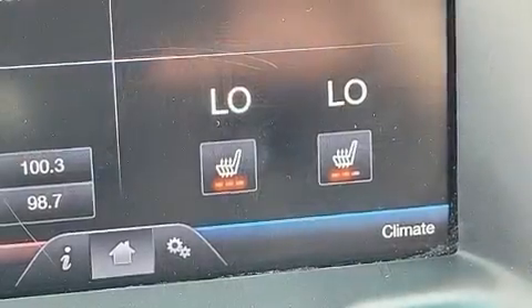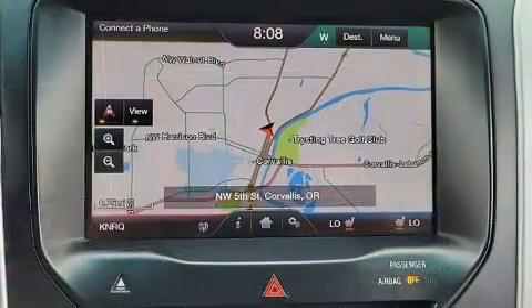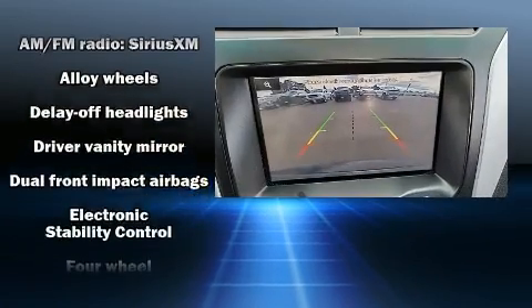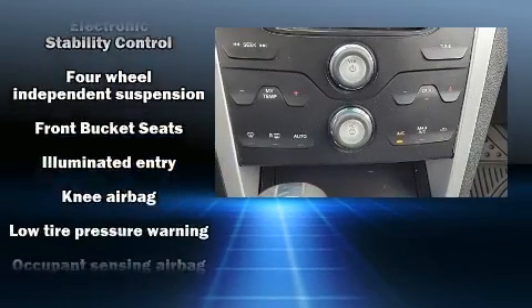Top features include front bucket seats, delay off headlights, a tachometer, power front seats, front and rear air conditioning, rear wipers, and more. Third-row seats provide an even greater maximum passenger capacity.